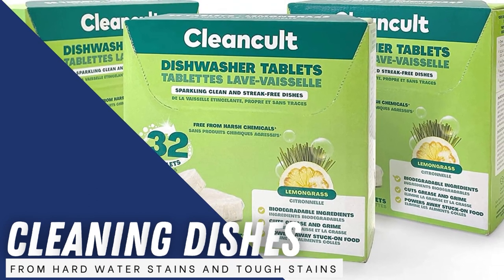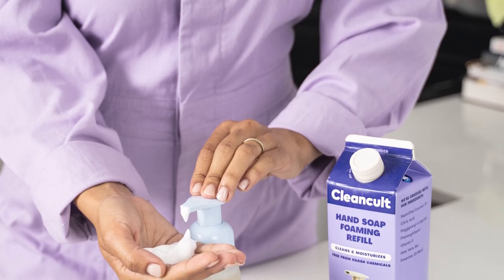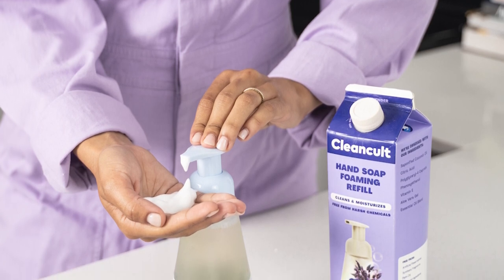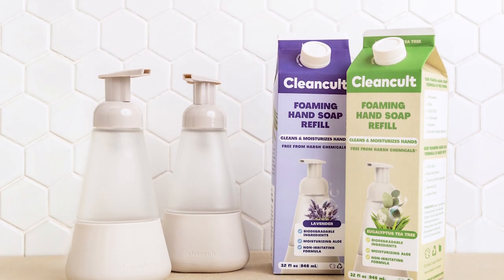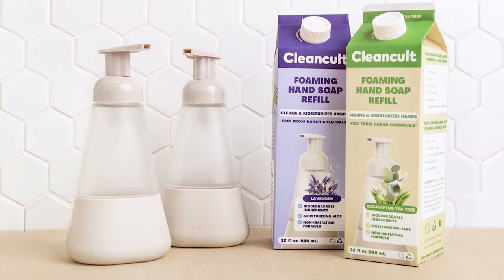While thoroughly cleaning dishes from hard water stains and tough stains, with recyclable packaging and a subscription option, these dishwasher pods are also a great choice for the eco-conscious. While these pods are a little pricier than others, their natural-based formula, impressive cleaning power, and subtle scent make them worth the extra cost.